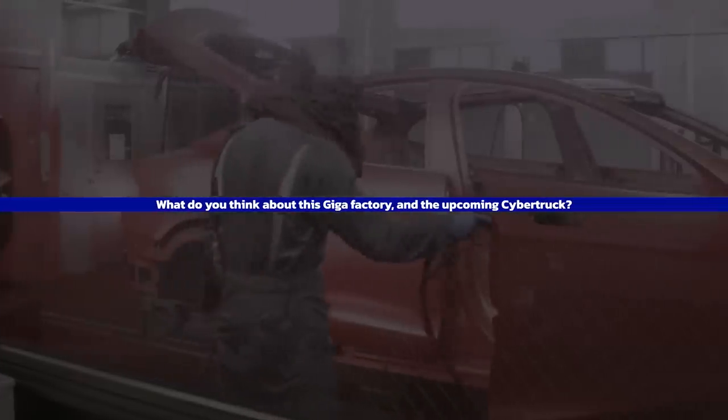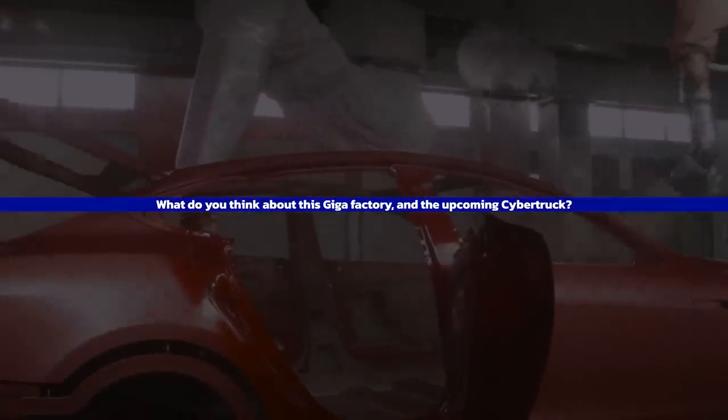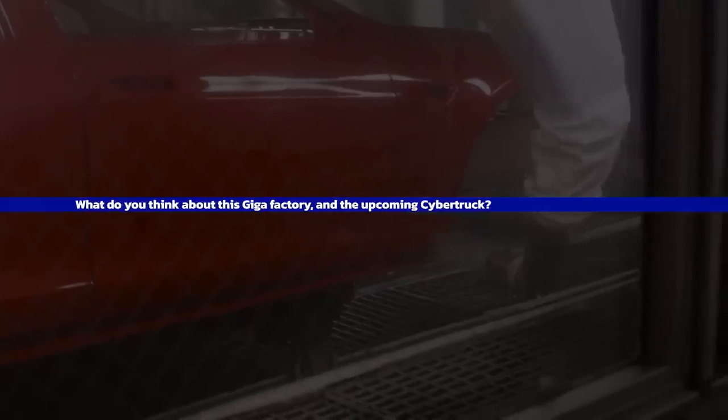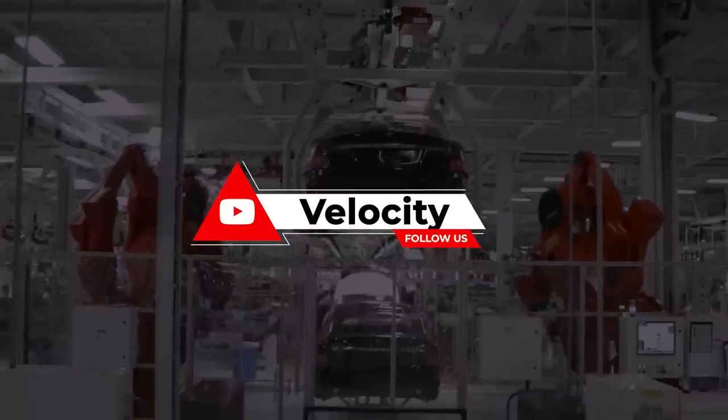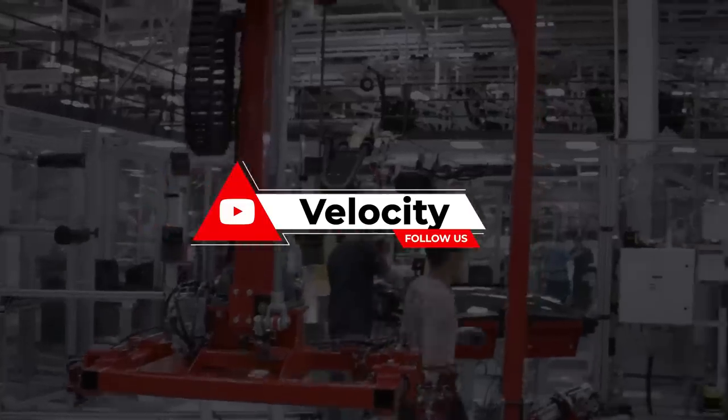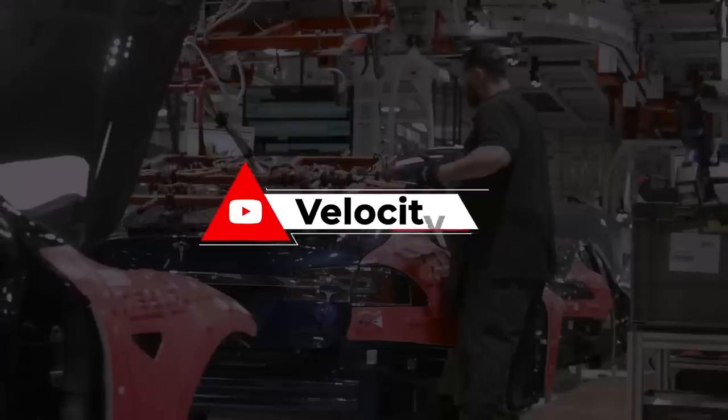What do you think about this Gigafactory and the upcoming Cybertruck? Let us know your thoughts down in the comments section. If you've watched until now, thank you very much. Please consider subscribing to Velocity for more videos about EVs, Tesla, Ford, and the latest car news.